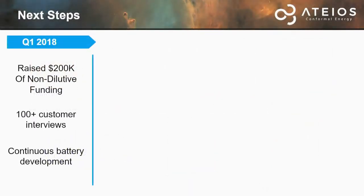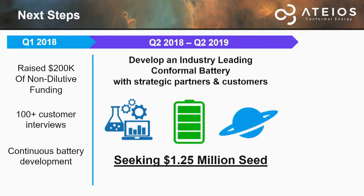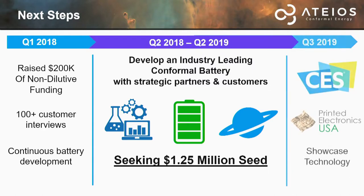We've raised $200,000 in non-diluted funds through grants and pitch competitions, and we've talked to over 100-plus industry professionals across different verticals, specifically in the medical wearable industry, with continuous battery development ongoing. We plan to partner with NASA and Tioga Research to get down that first wearable market product. We are currently seeking $1.25 million in seed funding to acquire assets and meet other business operational needs, and we hope to display our development at CES or the Printed Electronics Trade Show coming in 2019.